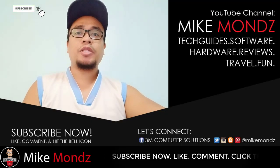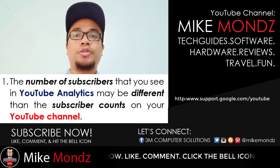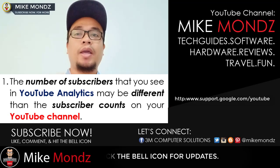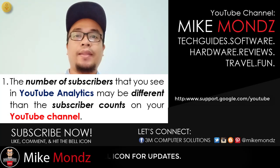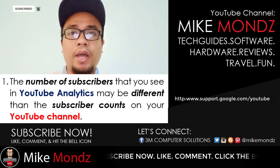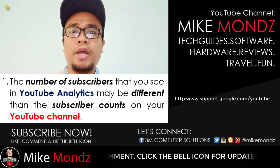I have searched for possible reasons and I found out something. The number of subscribers that you see in YouTube Analytics may be different than the subscriber count on your channel. If you are experiencing issues like this, we are experiencing the same issue regarding subscriber counts — it's not only you, but Mike Muntz's channel also.